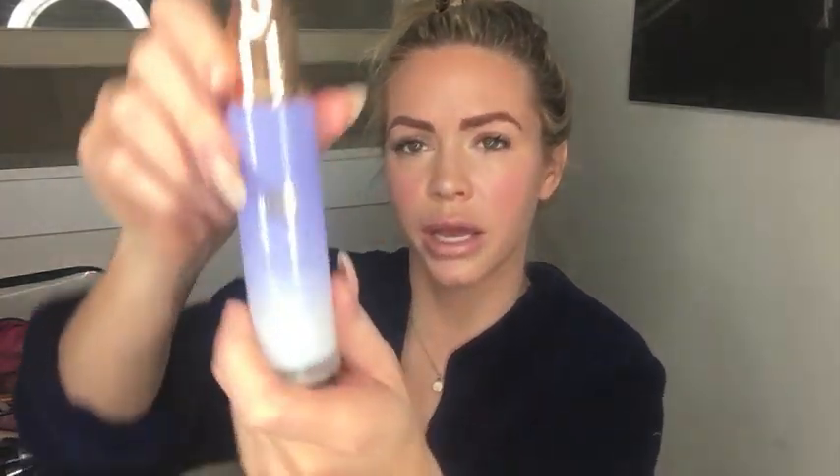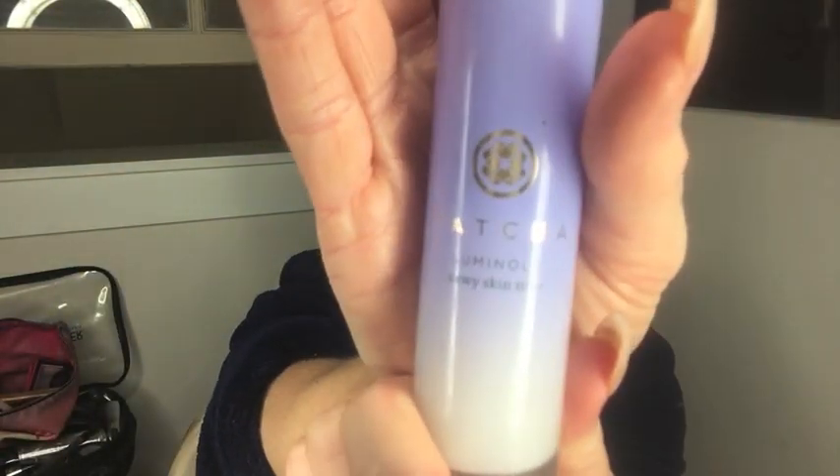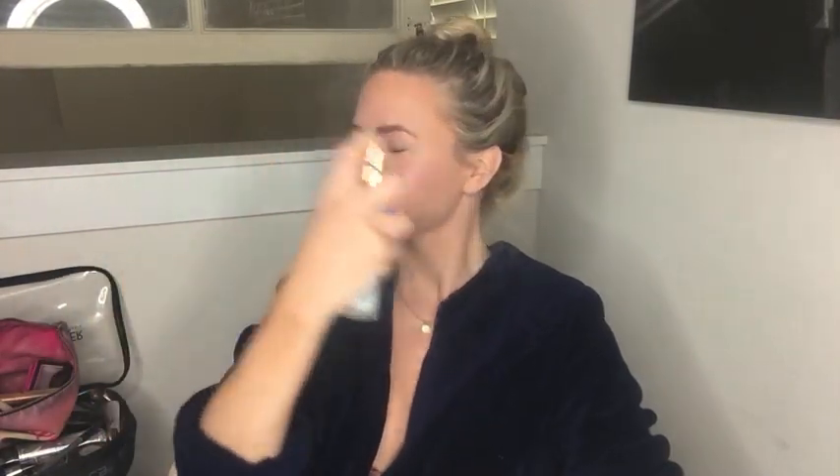To finish, after I'm completely done with my makeup, I spray the Tatcha Luminous Mist. And there you have it. Whenever you do this at home without me talking, it's going to be five minute makeup. You look good to go out through the day, and at night if you don't want to do anything, throw on some lashes and you're all good. Hope you guys enjoyed. Bye!